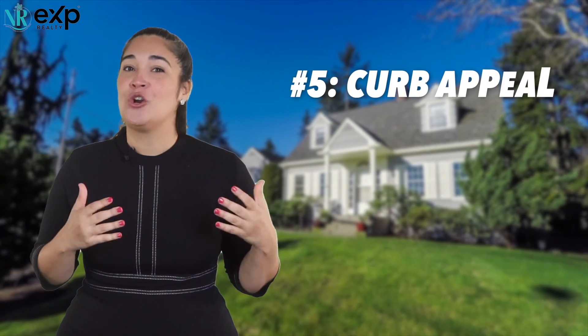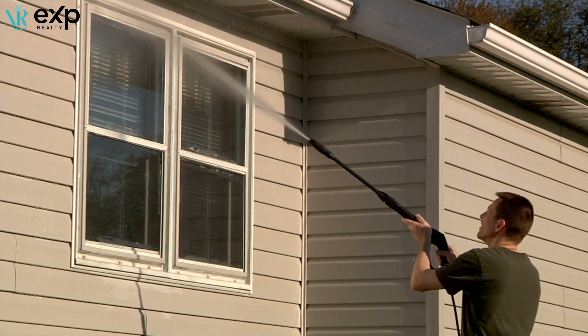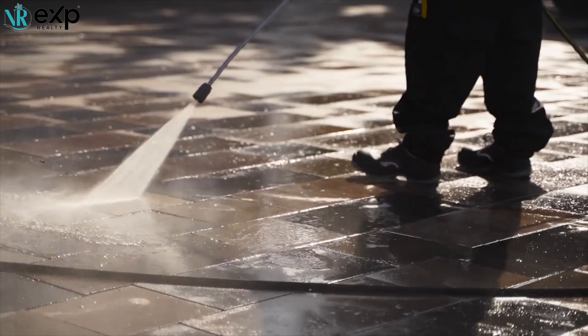Numero cinco: curb appeal. Be sure to get that power washer — it will liven up your casita in no time. Focus on the driveway and the front of the house, and make sure the front entryway is spick and span. It usually takes a few minutes to unlock the lockbox, get the key, and open the door — and that's where buyers will absolutely check out your home, so make sure everything looks great when they first arrive.